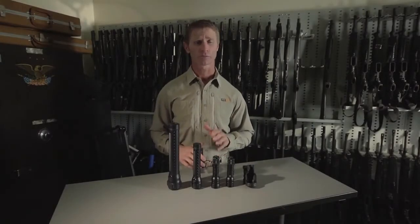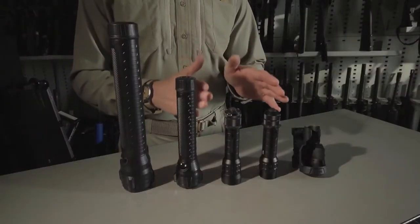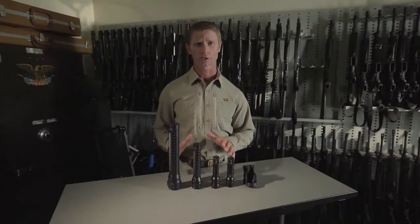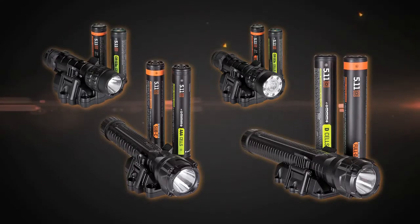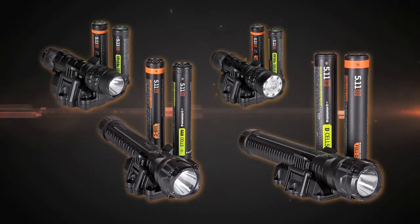5.11 Tactical brings you a lineup of versatile duty-orientated rechargeable flashlights. Choose from either mid-size polymer body lights or full-size polymer body lights. All of our rechargeable flashlights come with a self-indexing charging station complete with 120 volt or 12 volt power supplies.